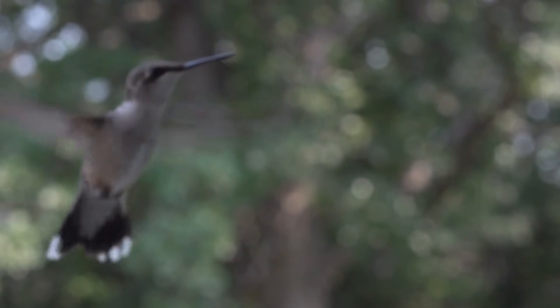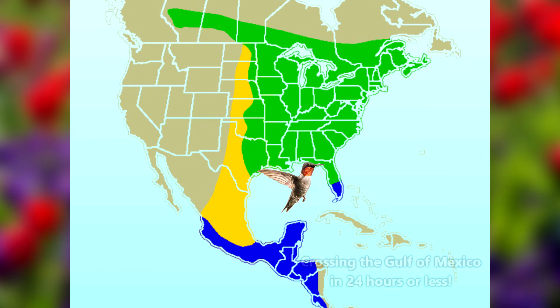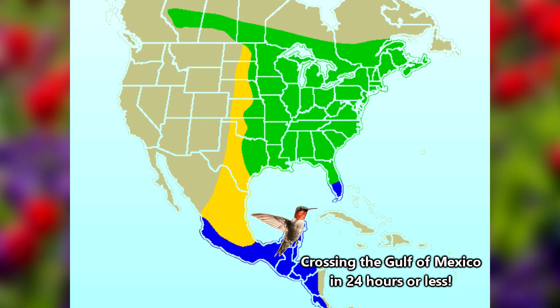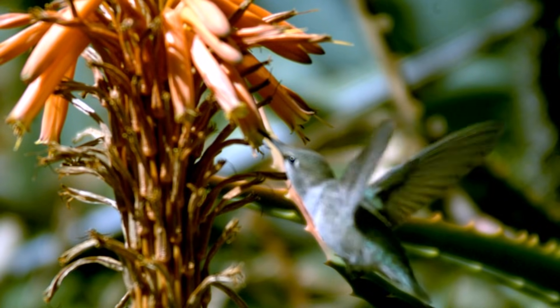It's probably pretty useful that they can fly so fast because they're actually migratory, some traveling distances from Canada to Costa Rica. During their migration, many ruby-throated hummingbirds will cross the Gulf of Mexico in a single 18 to 24 hour flight.